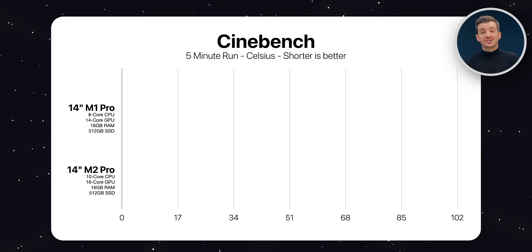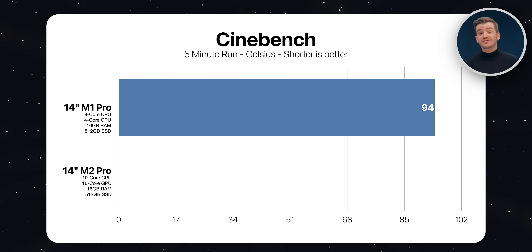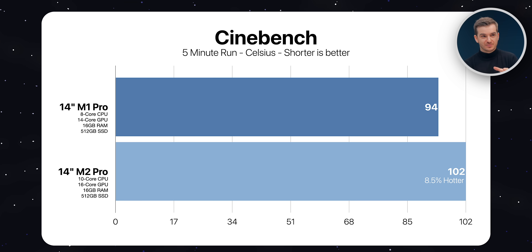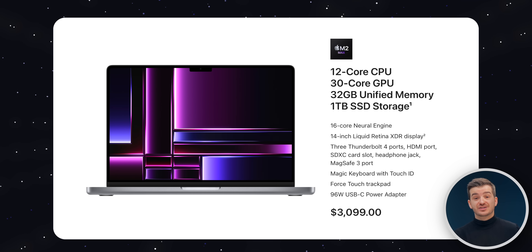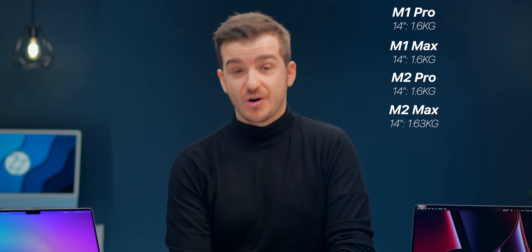The M2 Pro was 17% faster in Cinebench — a pretty good improvement. We also measured thermals during a 5-minute Cinebench run. The M1 Pro reached 94 degrees, but the M2 Pro got even hotter at 102 degrees, which is 8.5% hotter. It doesn't seem like the cooling system got any improvements with the M2 Pro model, though it may be a different story with the M2 Max, which is considerably heavier — 300 grams heavier than the M1 Pro and M2 Pro models.